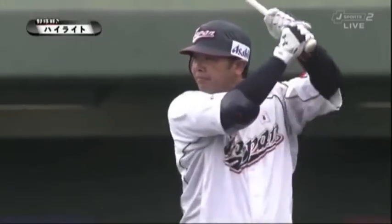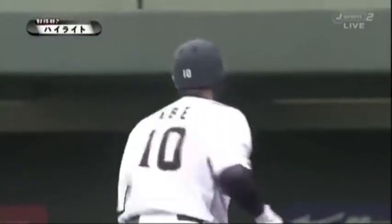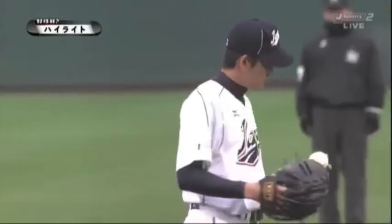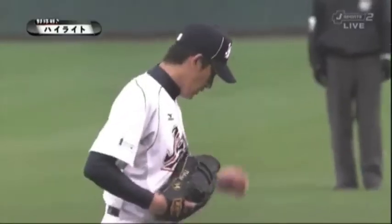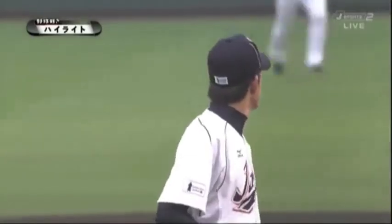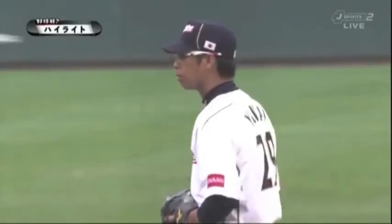Maeda Kenta, taking off his Samurai uniform to throw for Hiroshima, started for the Carp. He hit a batter in the first but got Samurai's Abe to go down swinging to retire the side. Maeda threw two scoreless innings. Hanshin's Nomi threw for Team Japan in the third inning and was perhaps the biggest highlight of the day for Samurai Japan, striking out two of the three batters he faced.